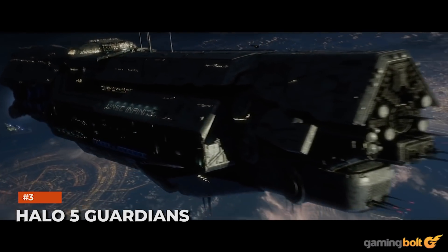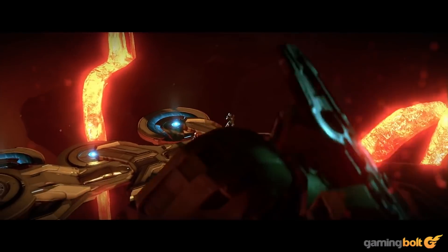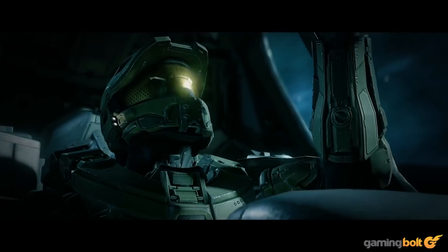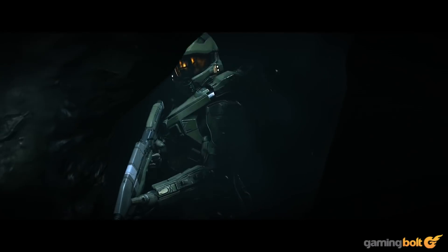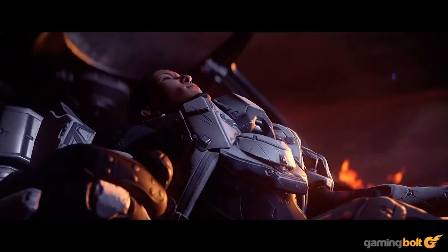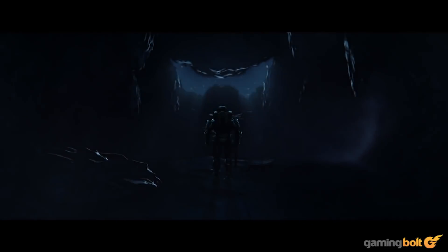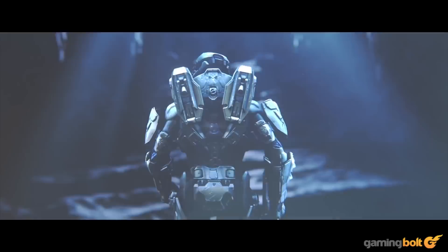Halo 5 Guardians received so many content updates after first launching in October 2015 and supports 4K on the Xbox One X, with a near-locked 60fps — making it a prime candidate for more on Xbox Series X. Unfortunately, not only does it not get a 120fps option like Halo: The Master Chief Collection, but other enhancements like ray tracing also aren't coming. Auto HDR is still a thing, but it definitely deserves more for how good it still looks.